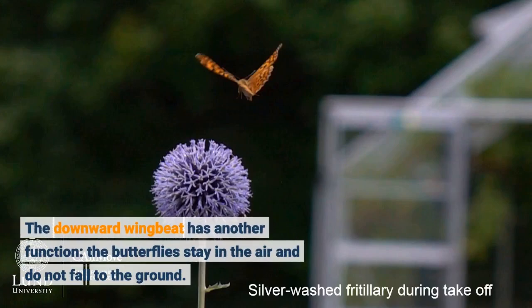The downward wingbeat has another function: the butterflies stay in the air and do not fall to the ground.